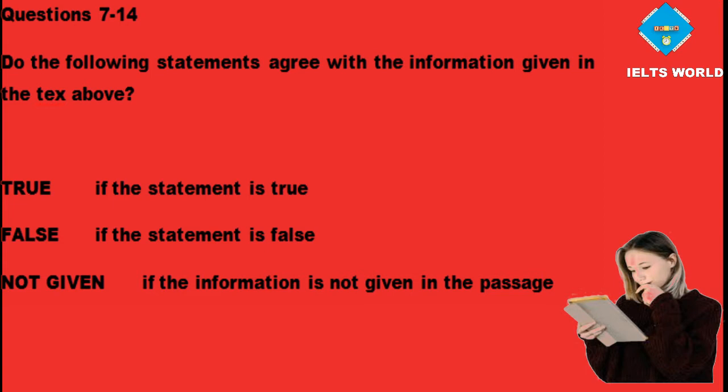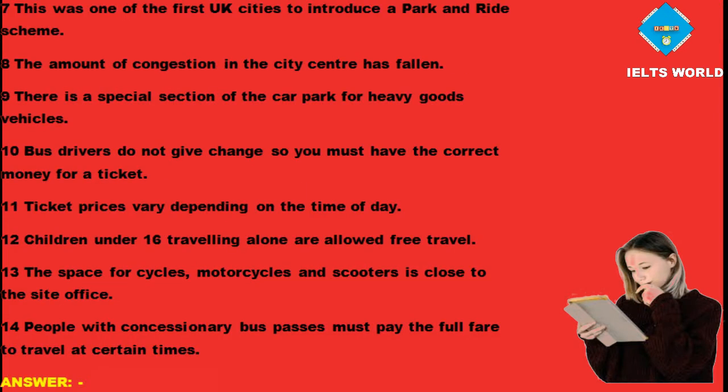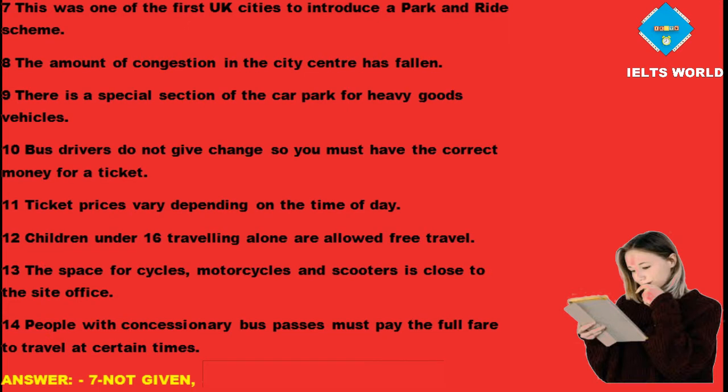Questions 7 to 14. Do the following statements agree with the information given in the text? True if the statement is true, False if the statement is false, Not given if the information is not given in the passage. Question 7: This was one of the first UK cities to introduce a park and ride scheme — Answer: Not given. Question 8: The amount of congestion in the city centre has fallen — Answer: True.